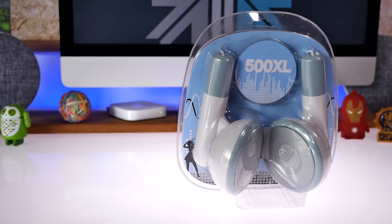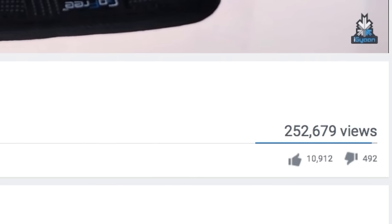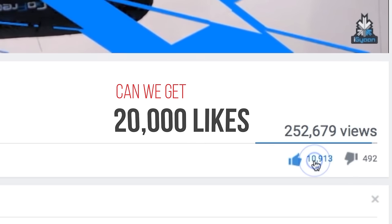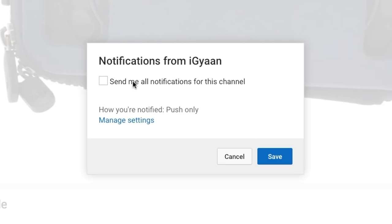If you guys are interested in anything featured in this video, we'll drop links to all the products featured in the description below. Don't forget to hit that bell icon to get notified each time we upload a new video, as I personally will be answering questions in the first 30 minutes.